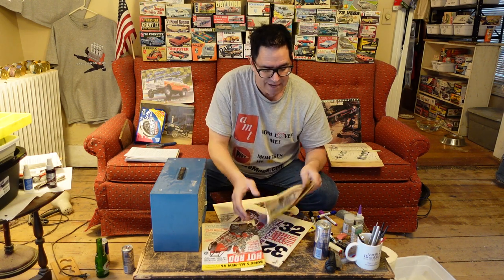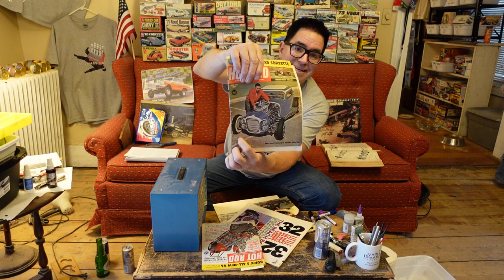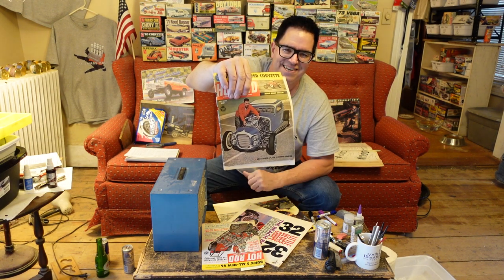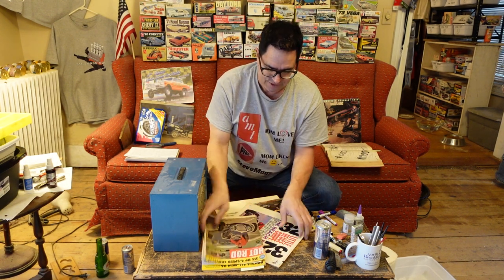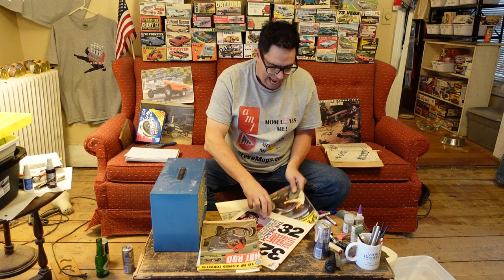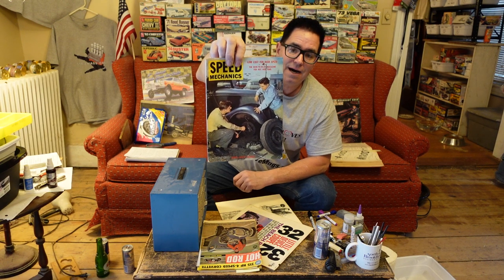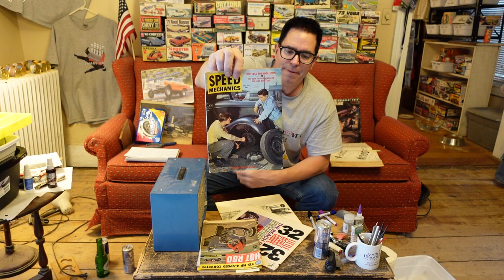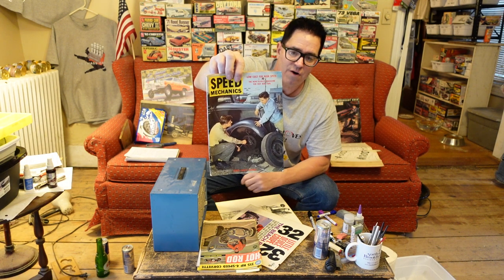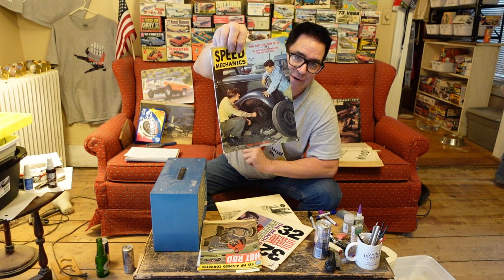But something else that's kind of interesting about this car is the fact that it has Kinmont disc brakes. That's the other side of our disc story, beyond the record disc. And Kinmont disc brakes were actually something of a sensation back in the day.